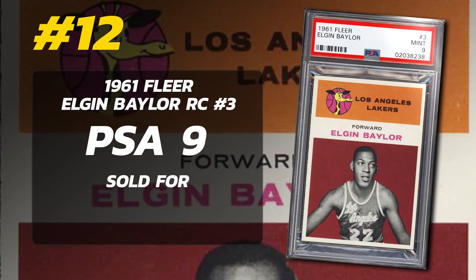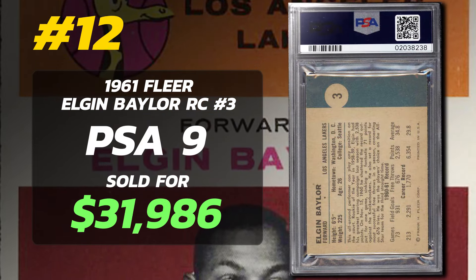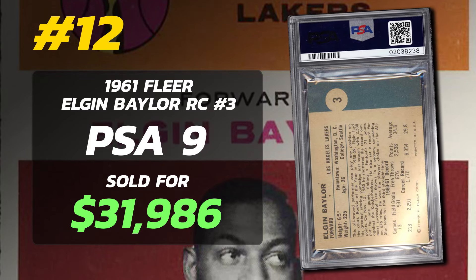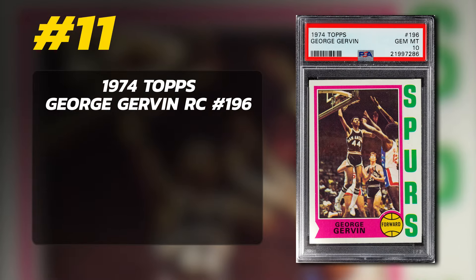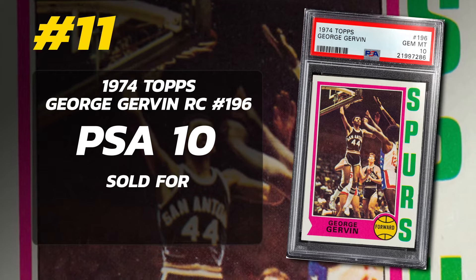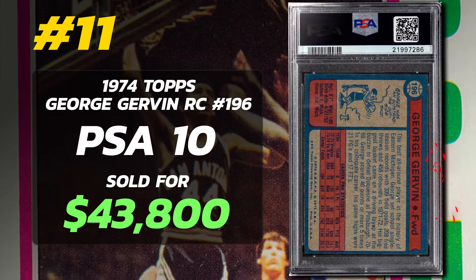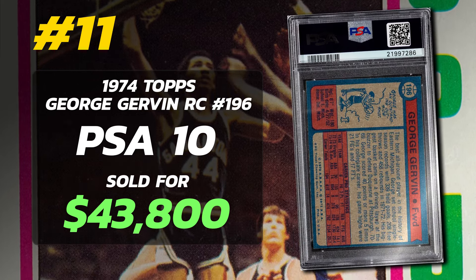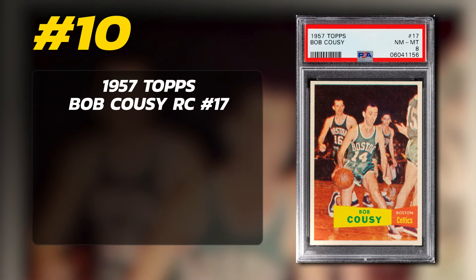Number 12 is a 1961 Fleer Elgin Baylor Rookie Card number 3, graded PSA 9 Mint condition, sold at auction in October of 2021 for $31,986. Currently just nine PSA 9s graded with no 10s yet — or probably ever will be. Number 11 is a 1974 Topps George Gervin Rookie Card number 196, graded PSA 10 Gem Mint condition, sold at auction in August of 2021 for $43,800. Currently there are four PSA 10s graded.